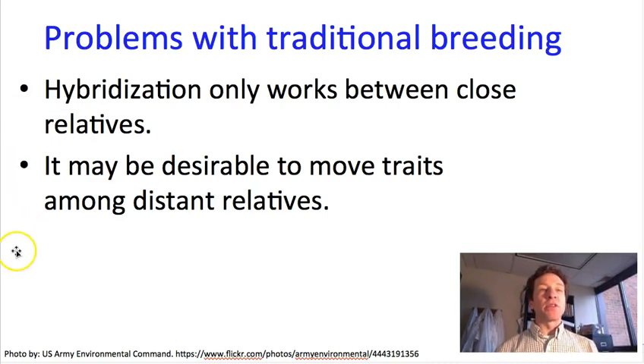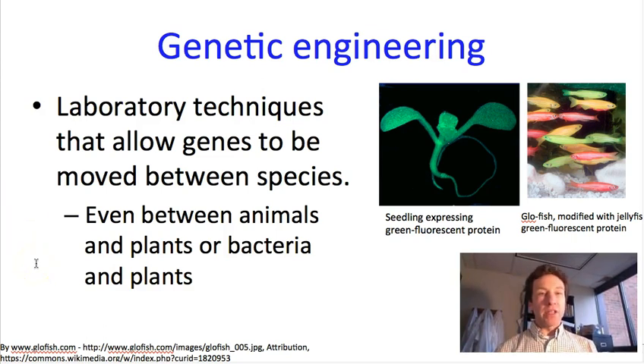Everything we've talked about so far are traditional breeding techniques that both advocates and detractors of GMOs would say are reasonable techniques well outside of that term. There are some problems with these traditional techniques. The biggest one is that the techniques only work when we can cross the species together and get seeds to form. Barriers to hybridization can be very strong, so only the most closely related species are able to hybridize. Sometimes even very closely related species cannot produce seeds together. And for various reasons, it's often desirable to move traits much further distances among species that are not close relatives. To do so we would need some additional techniques, and this is where genetic engineering comes in.